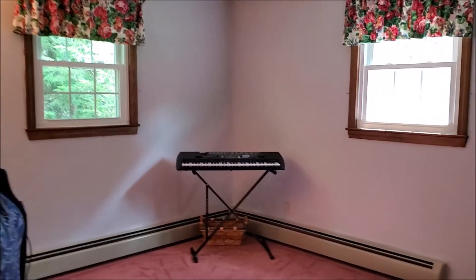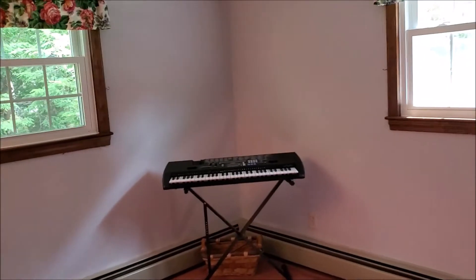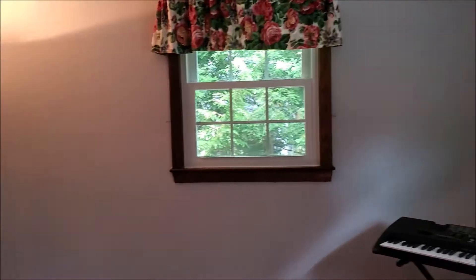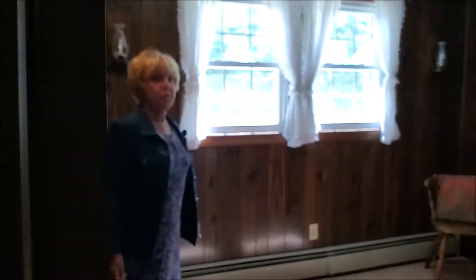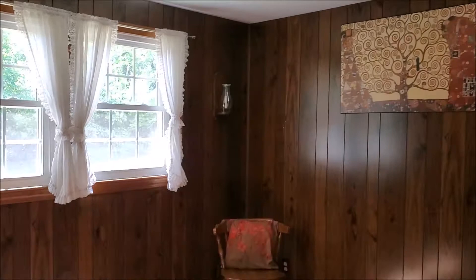I'll show you the other two bedrooms up here on the first floor and then we'll go downstairs. Here's bedroom number two and bedroom number three. All bedrooms have plush carpeting that's in excellent condition.